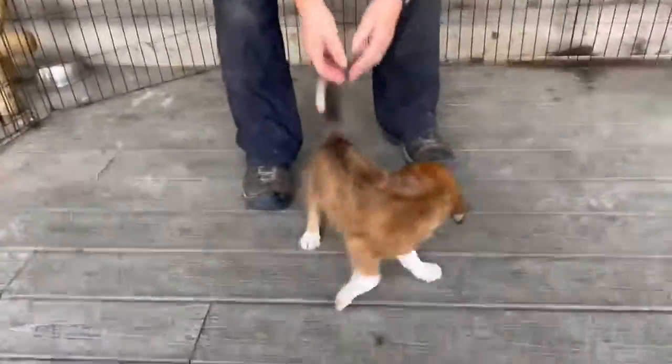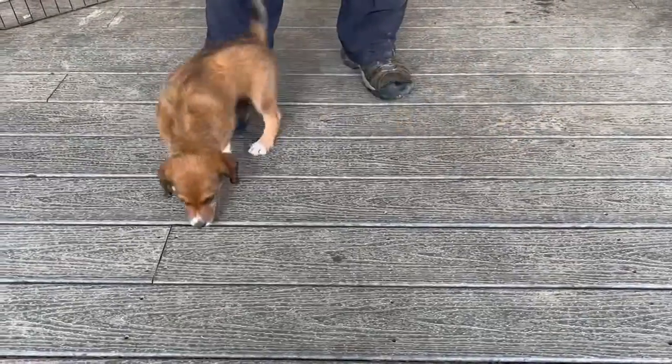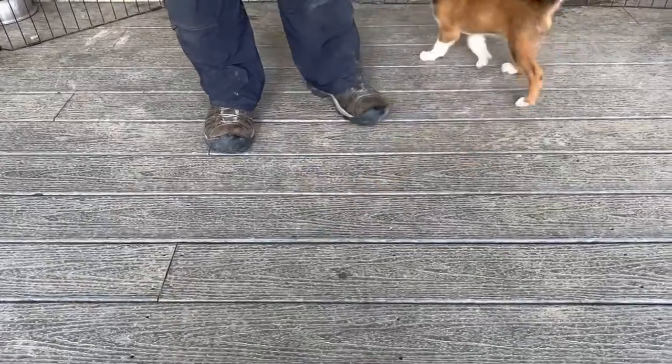When we do our temperament testing, we are in a new space. This is our back porch — she's never been on it before, and she's separated from her litter mates.